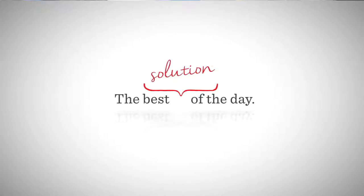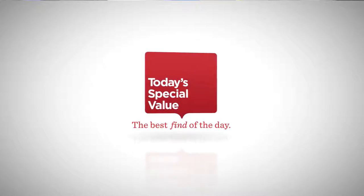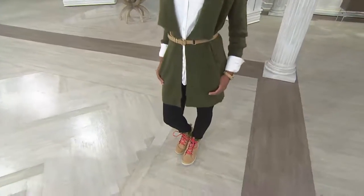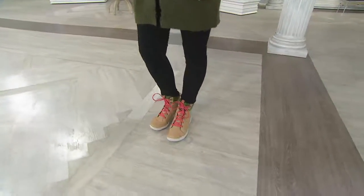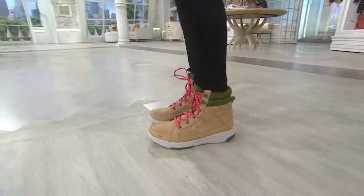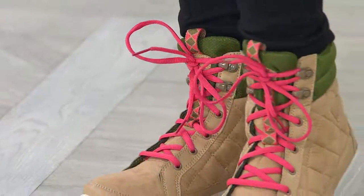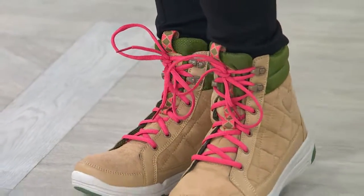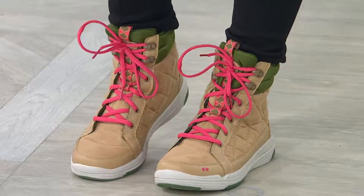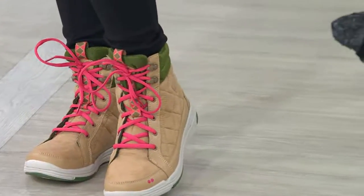Our best idea of the day is super good. Over 36,000 pairs of our very first ever water-resistant sneaker boots as a Today's Special Value from Ryka are here today. Do you see that retail value of $93? We're coming in just about $55 today.